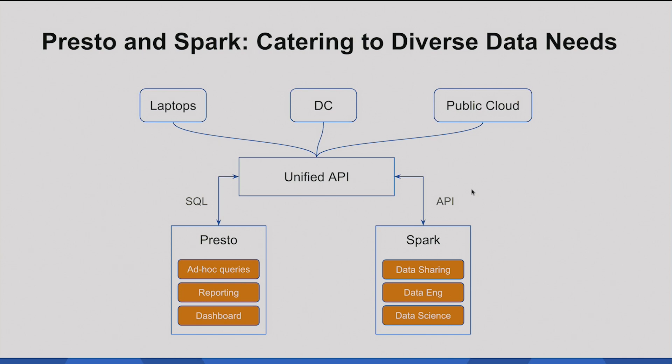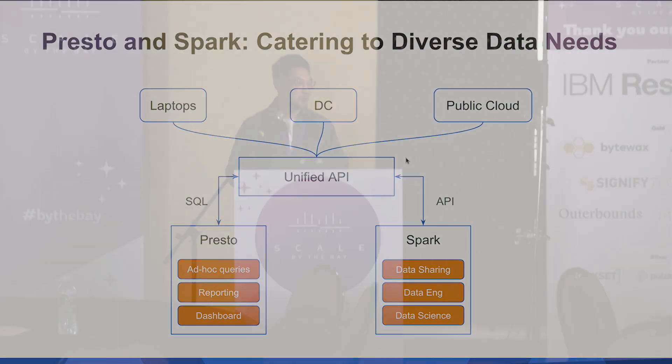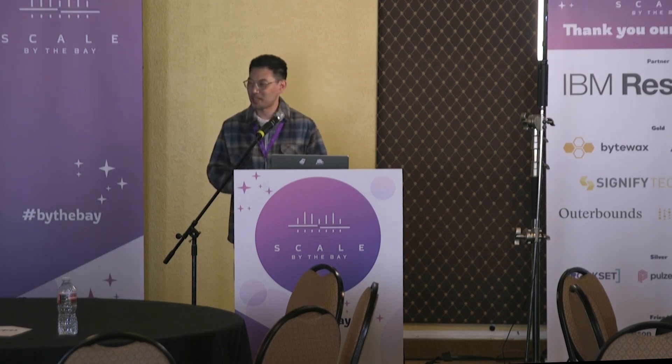This is why we want to address this question using the dual-query engine. This is a very high-level abstraction of how we address this problem. We are using Presto, which is pretty good for SQL — similar to Snowflake — so people can use it to answer ad-hoc questions, build dashboards and reporting. We also provide Spark for data pipelines, complex ML pipelines, and data science models. The challenging thing is how we can unify the API — a secure and unified API that people can access from different places. Jeff will provide the technical details.